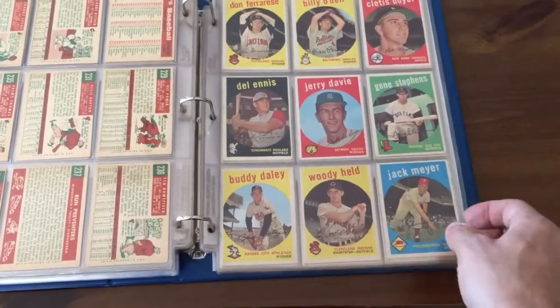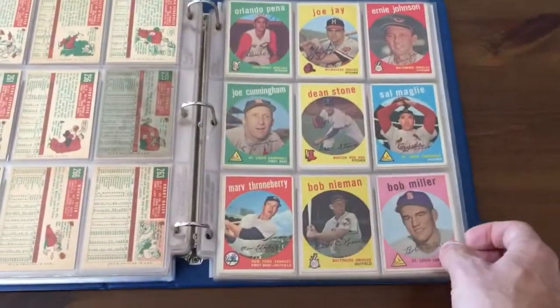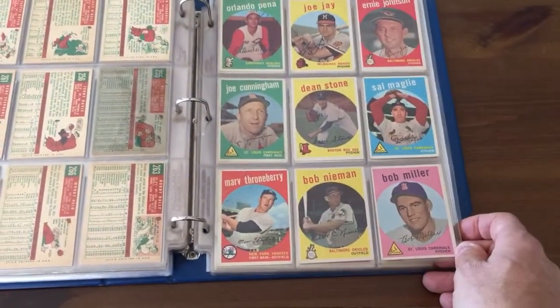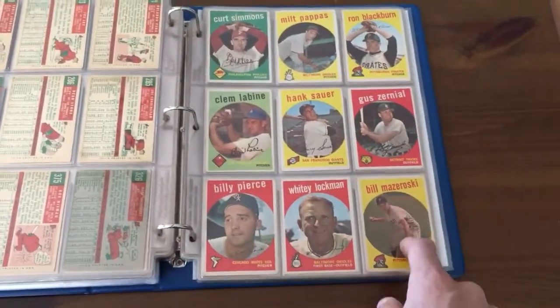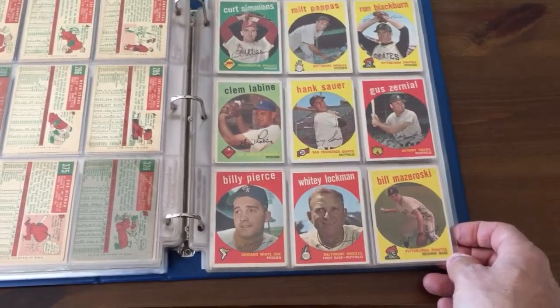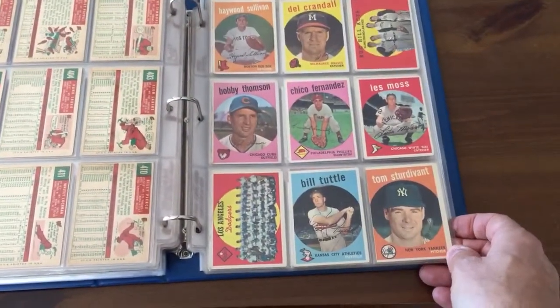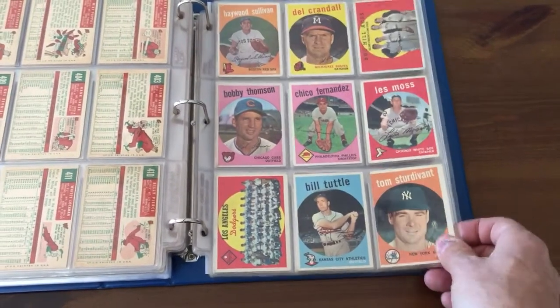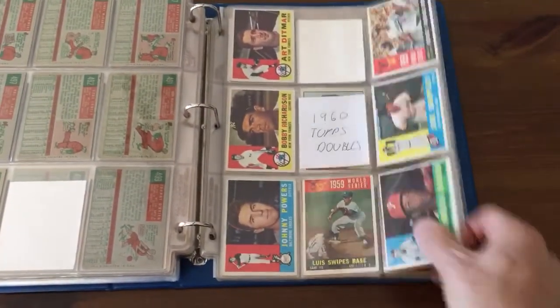Woody Held — that's another great name, man. Who would name your child Woody Held? Billy Pierce is a good picture. Oh, there's a Hall of Famer — Bill Mazeroski. Maybe that's like the only Hall of Famer I got doubles of in here. And then these are the 1960 doubles.